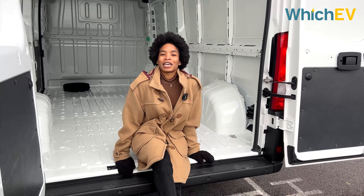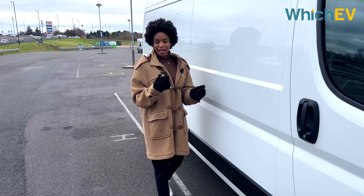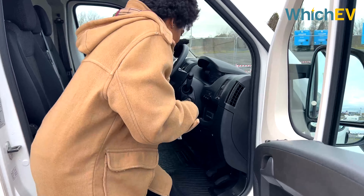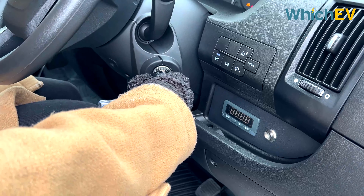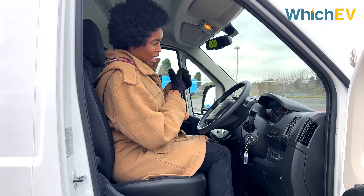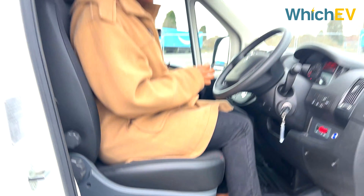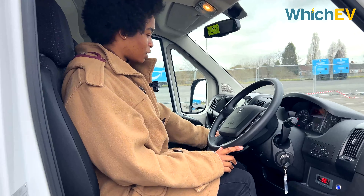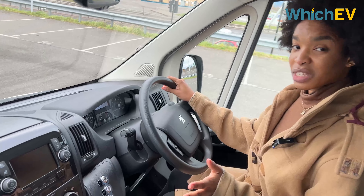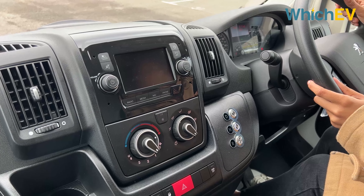The e-Boxer is offered as a traditional panel van or as a windowed van. Getting in, you use a key to unlock, pop it in, turn and hold for the van to boot up. You've got your power on the side, an almost old-fashioned manual handbrake, and drive, neutral and reverse just to the left. The first thing you notice is that the interior looks like it's from a previous generation — we're hoping future iterations will look much more modernised.